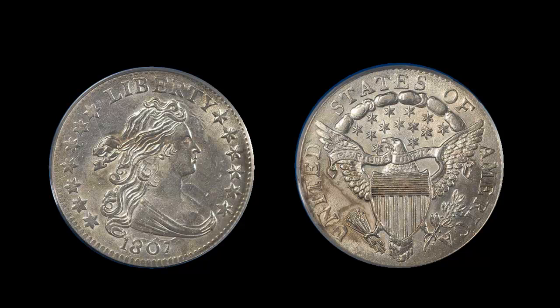The first coin I'm going to talk to you about today is an 1807 bust dime, graded and certified by PCGS in the great MS64. This coin is really spectacular — a gorgeous, fully lustrous example of a very classic early silver type issue. Realize this coin is about 204 years old.